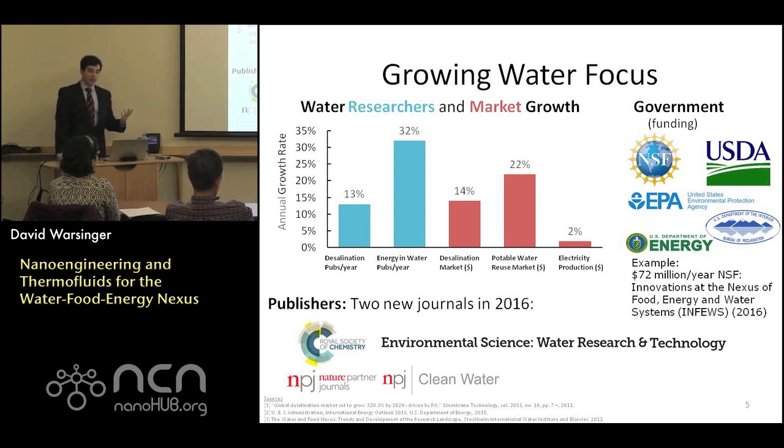There's also been heavy interest from journal publishers. In the last year, both the Royal Society and Nature have produced two new water journals, competing for the most prestigious venue for water research. So it's a hot topic.